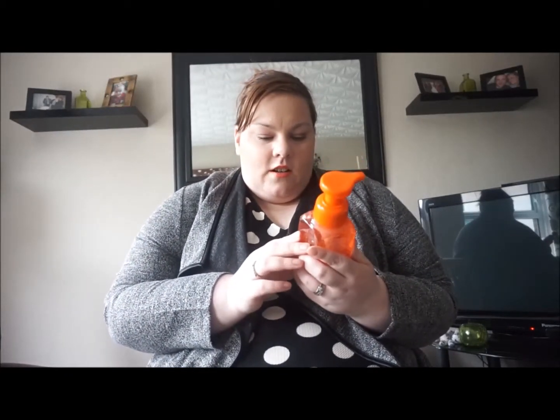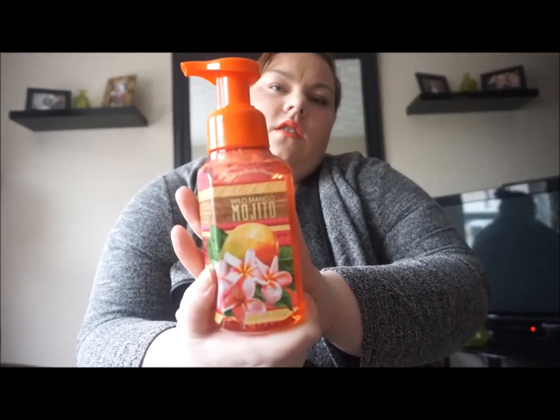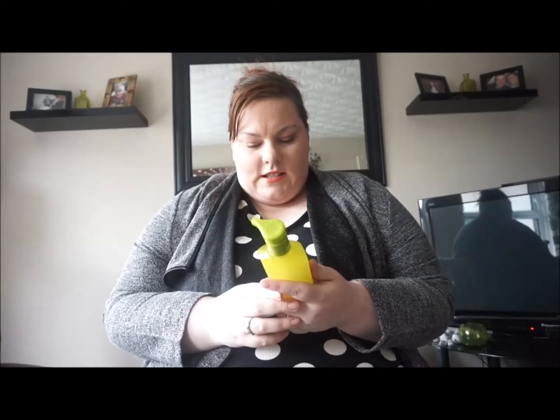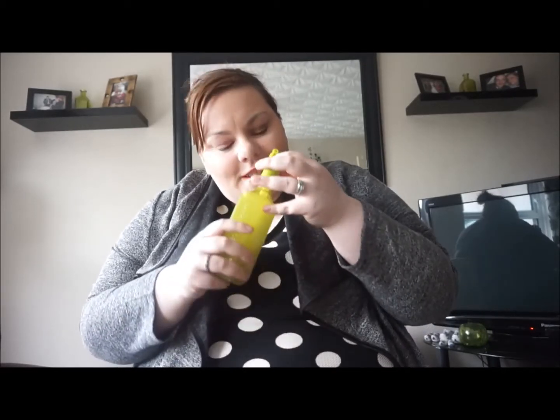She also got me a couple of hand soaps. This is the Wild Mango Mojito gentle foaming hand soap — it's the foaming one. Oh, that's lovely, a lot stronger than the candle. Then the next one is a deep cleansing hand soap, Copa Cabana Coconut. She knows I like my fruity scents — oh, that's lovely, it's not too coconutty.